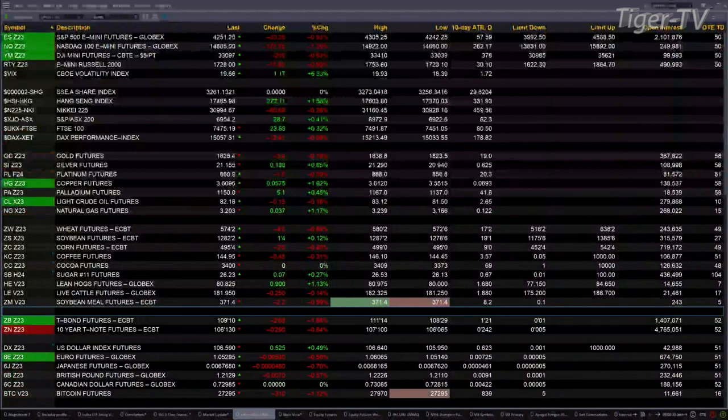Let me get the charts out here. This is your 9 a.m. update. Currently we have U.S. equity futures trading to the downside. You've got the Dow futures off about 209 points, NASDAQ futures down 178, S&P futures off 40, Russell's down 15.